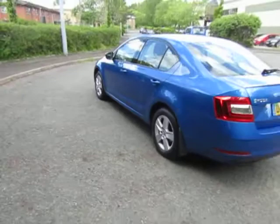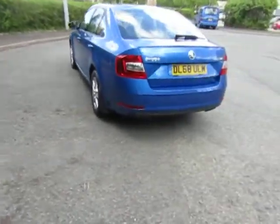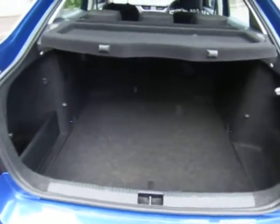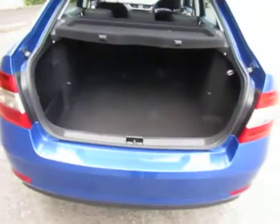Loads of space. Has rear parking sensors. Cavernous boot with 60-40 split-fold rear seat. Really is large — one of the largest boots in this class of car.